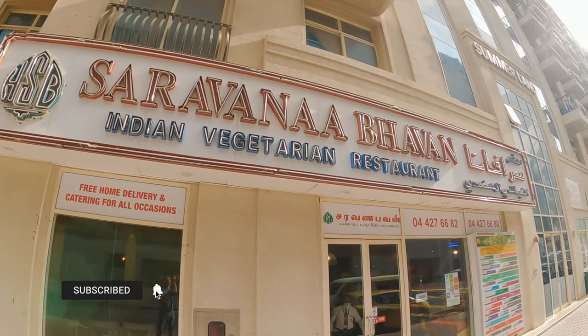It would not be a trip to Dubai unless you stop here at Saravana Bhavan. This is our favorite South Indian restaurant. Back when we used to live in Dubai, we came here almost every week, multiple times a month.